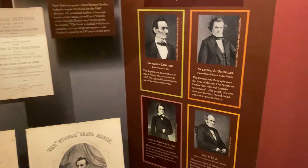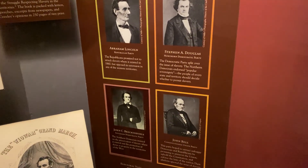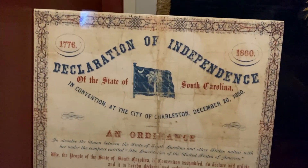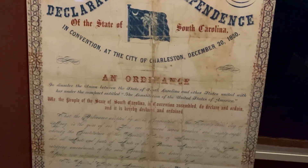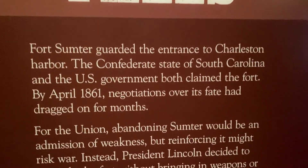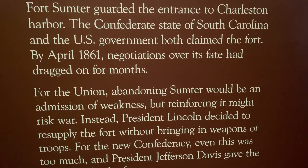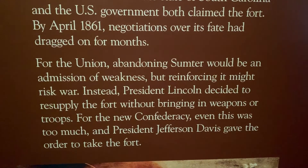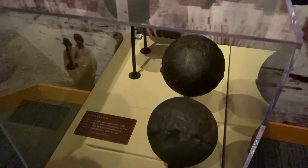This shows the candidates in the 1860 presidential election: Abraham Lincoln, Stephen Douglas, John Breckinridge, and John Bell. Obviously we know Abraham Lincoln won. Here are some cannonballs that they used during the war — they were found at Fort Sumter, for the first battle.